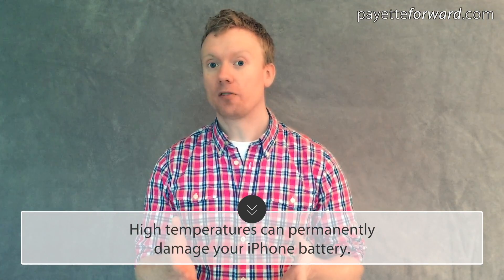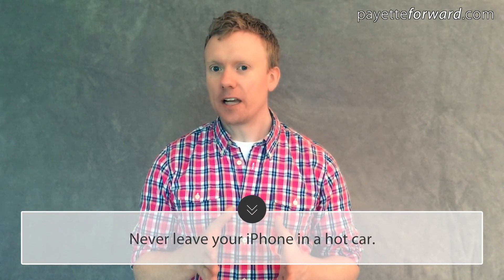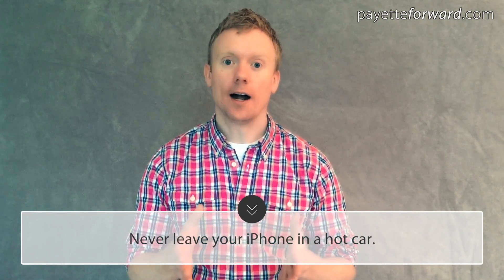If it's a hot day and you're going for a walk, don't worry about it — you'll be fine. What we're talking about here is prolonged exposure to extreme heat. Moral of the story: just like your dog, don't leave your iPhone in a hot car. But if you have to choose, save the dog.